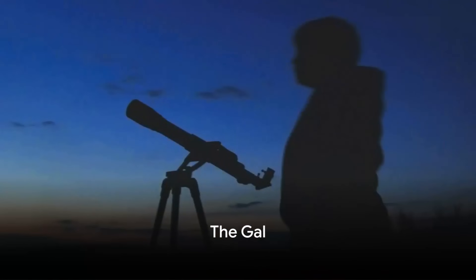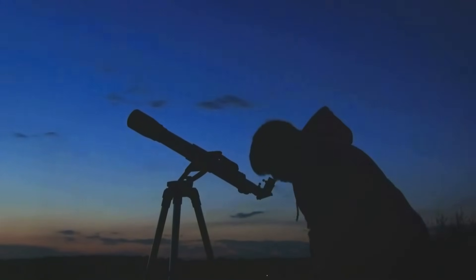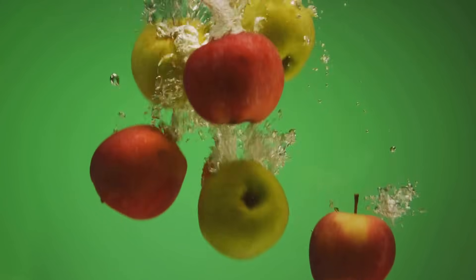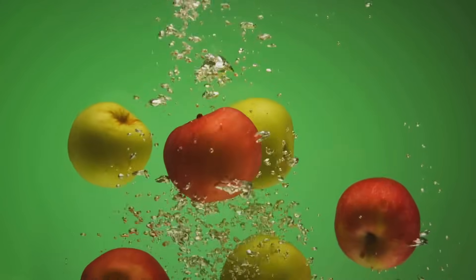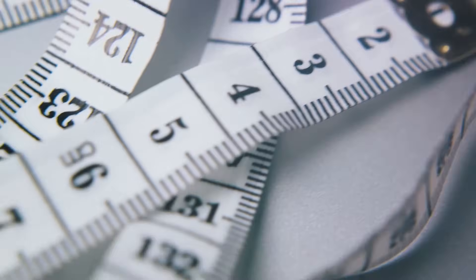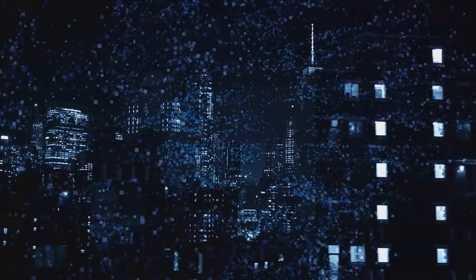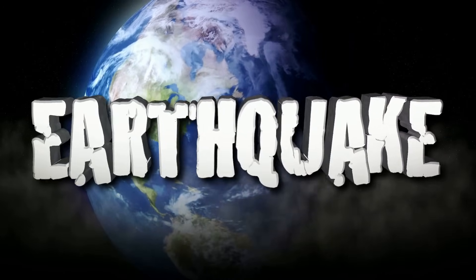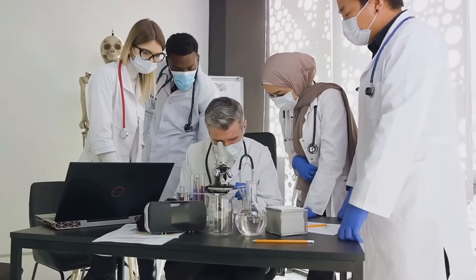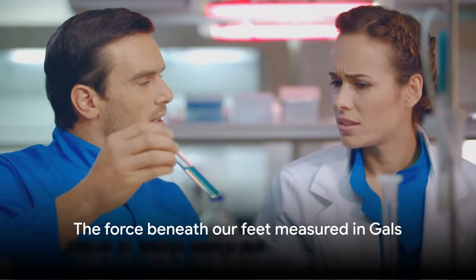And finally, the Gal, named after Galileo. This unit measures acceleration due to gravity, taking its name from the legendary Italian astronomer, physicist, and engineer, Galileo Galilei. One Gal is equal to just one centimeter per second squared. It's often used in the field of geophysics to calculate slight variations in the Earth's gravitational field, and is an essential tool for scientists studying earthquakes and other seismic activities. Even though we might not use it in our everyday lives, the Gal plays a crucial role in helping us understand the world beneath our feet.